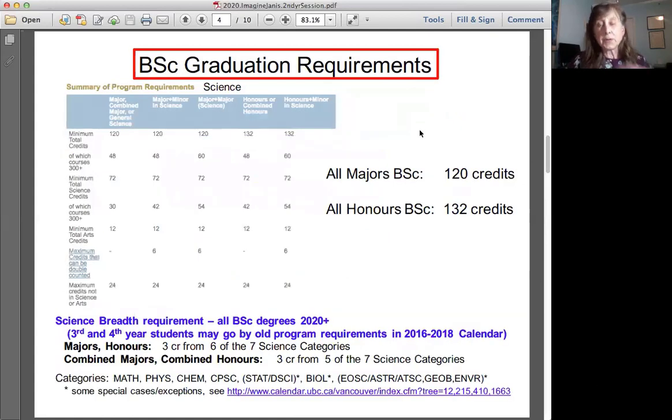All bachelor's degrees at UBC in science require 122 credits; all honors require 132. This is a page from the calendar — for example, if you're doing a major's degree in physics you'll need 120 credits, of which at least 48 must be 300-level and above. At least 72 credits must be in science, and all requirements including breadth requirements for the various programs are listed there.